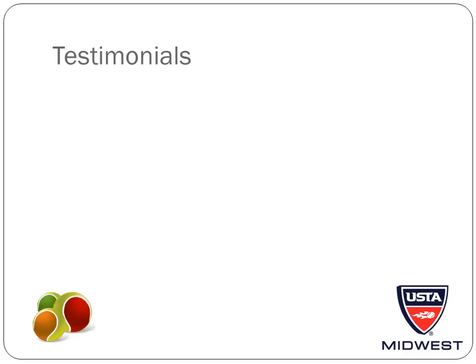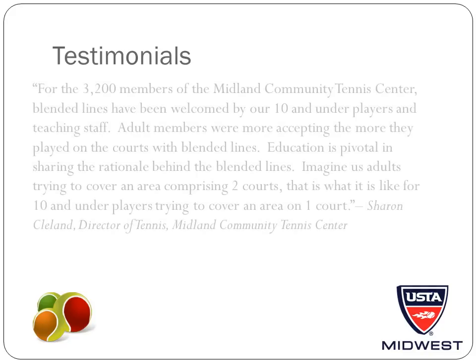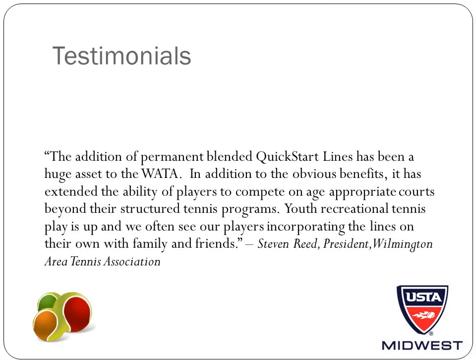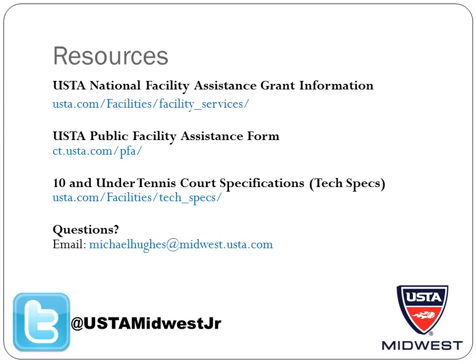I want to end with a few testimonials from folks that have put down blended lines and what it has meant to their facilities. The first is from Sharon Cleland at the Midland Community Tennis Center. Sharon hits the nail on the head when mentioning that it took her adult members to actually play on the courts to accept the lines — anyone who has played on courts with blended lines will tell you that as an adult playing on a 78-foot court, you're not looking for a skinny blended line, you're looking for a white line. And secondly, Steven Reed of the Wilmington Area Tennis Association points out that even outside of his Midwest Youth Team Tennis program, folks in the community come out and incorporate the lines in the games they play with their family and friends. Thank you for taking the time to learn about the possibilities for facilities in 10 and under tennis. Please use the resources shown to help you with your project, and if you have any questions, please don't hesitate to contact me.